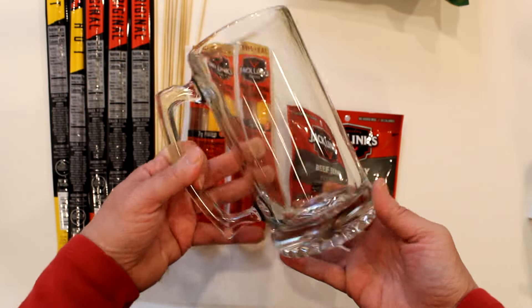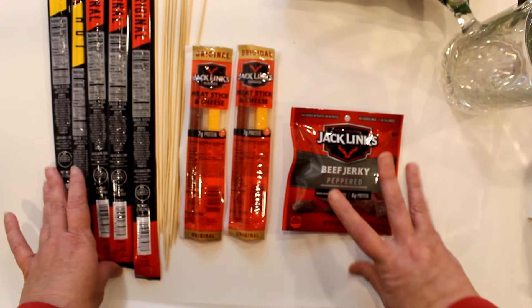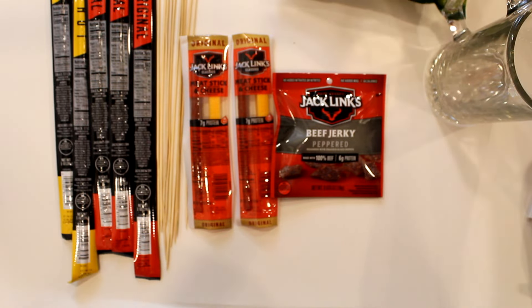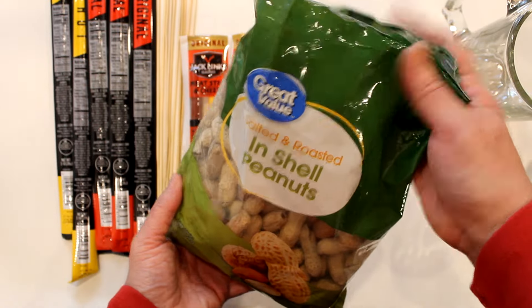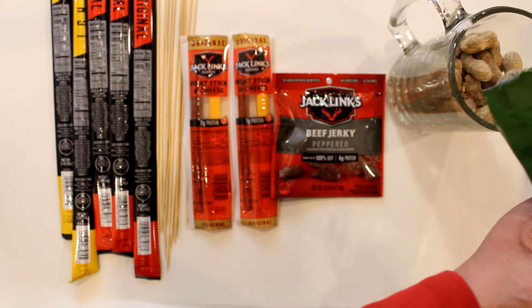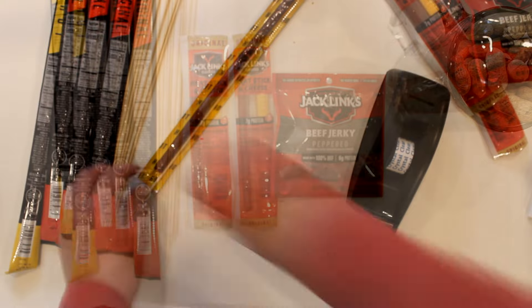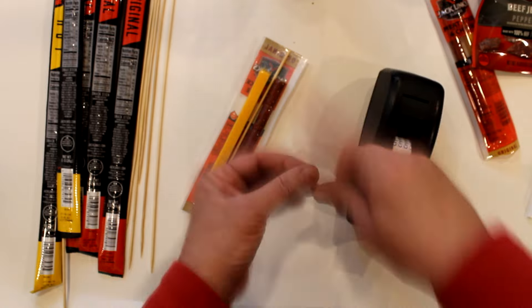For the next arrangement I'm going to be using the large beer mug — one of my all-time favorite Dollar Tree glassware items that looks far more expensive than its $1.25 price tag. For this combo we'll be doing some savory treats with these Jack Link's products from Dollar Tree. I also picked up bags of peanuts in the shell at Walmart to fill the mug — they're not only decorative fill but also hold the components in place and are part of the gift. I'll be attaching skewers to the long sticks as well as the meat and cheese combo packs.